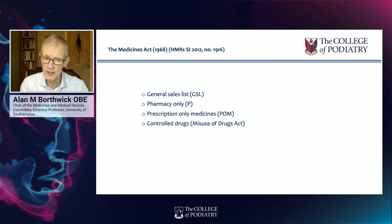Pharmacy only medicines can only be sold by or with the authority of a registered pharmacist, sold over the counter, such as at a Boots pharmacy counter or any other pharmacy. Prescription only medicines require a prescription issued by an approved prescriber. Under the Medicines Act in 1968, that largely consisted only of doctors and dentists, but since then it has been extended with non-medical prescribers to include suitably qualified podiatrists. There is another category defined by the misuse of drugs legislation — that's called controlled drugs.